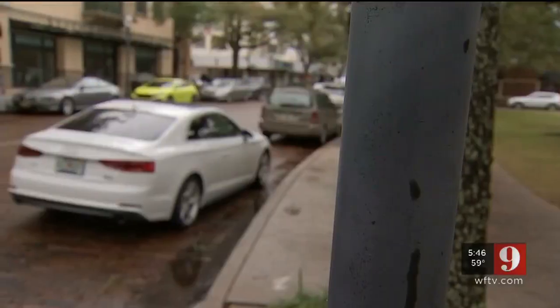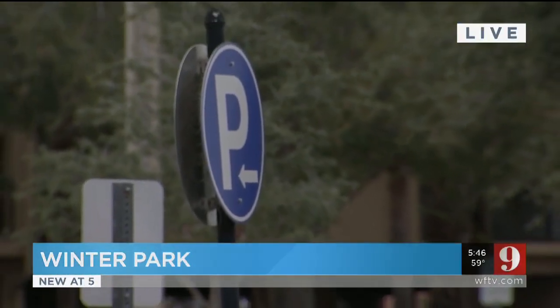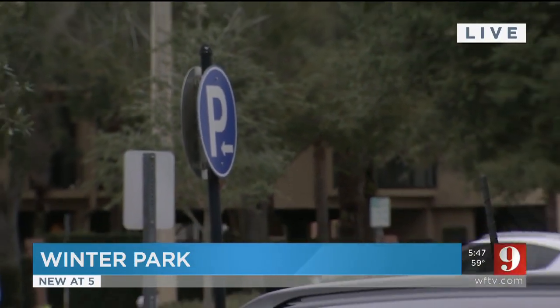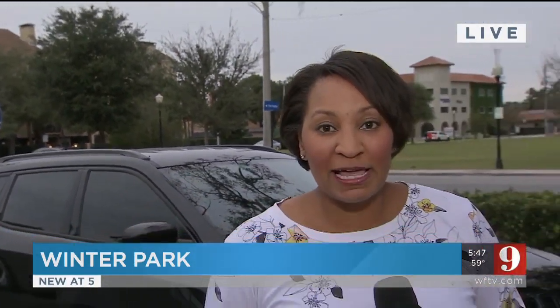They're not as lenient as they used to be because they're seeing the effect on the business. Whitehead says it's a good thing as long as it doesn't negatively impact customers. Winter Park says there are no plans to bring in additional parking or even a parking garage. However, Rollins College is planning to build a new parking garage as part of an expansion project.